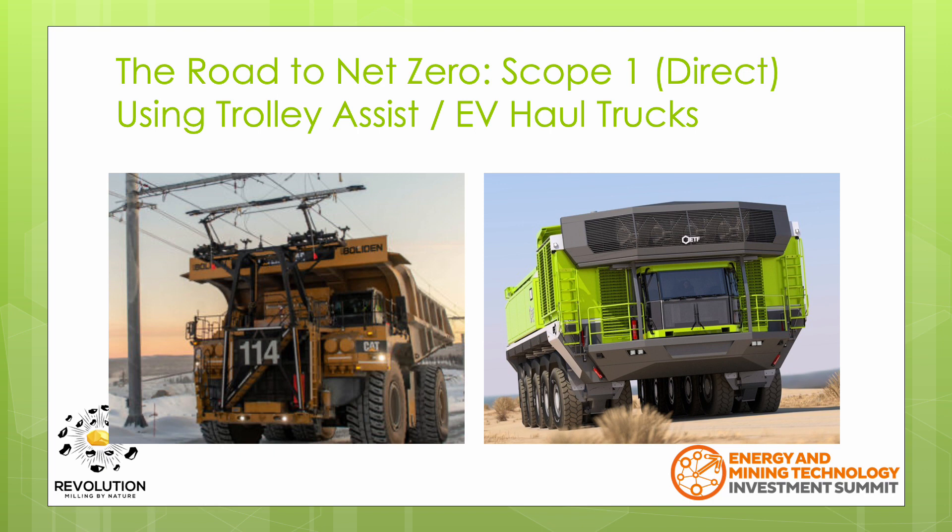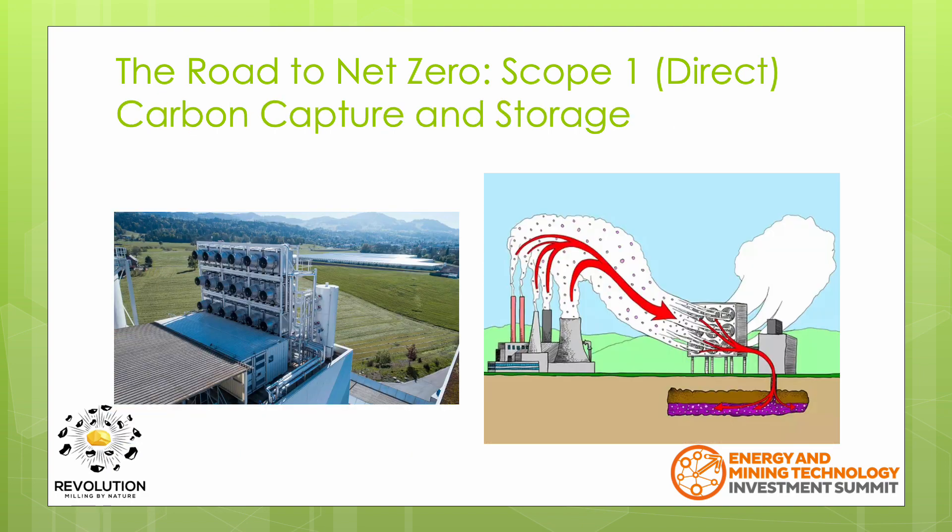To reduce greenhouse gases associated with Scope 1 emissions, there have been great advances in alternatives to diesel powered trucks. Trolley assist has been around for a while and EV haul trucks are now being developed. However, reducing Scope 1 emissions in this way potentially leads to an increase in Scope 2 emissions. Carbon capture to remove CO2 from the atmosphere could be used to offset Scope 1 emissions. However, this is fairly new technology.